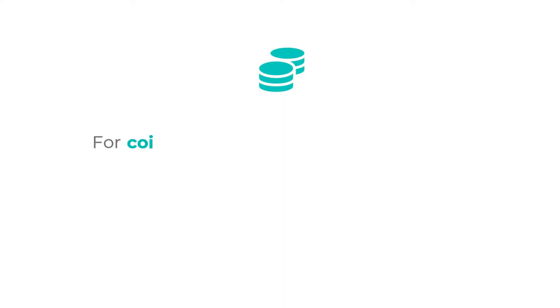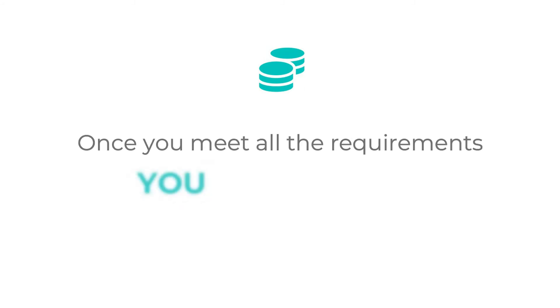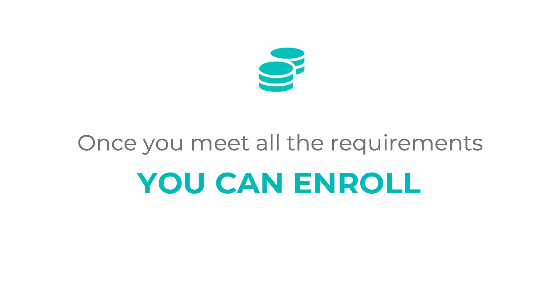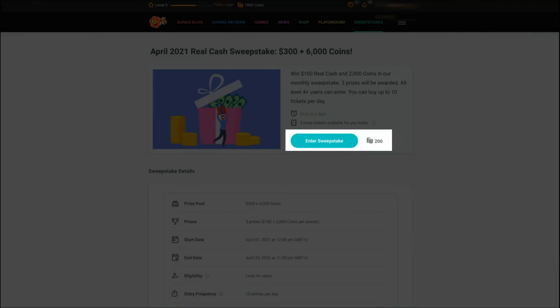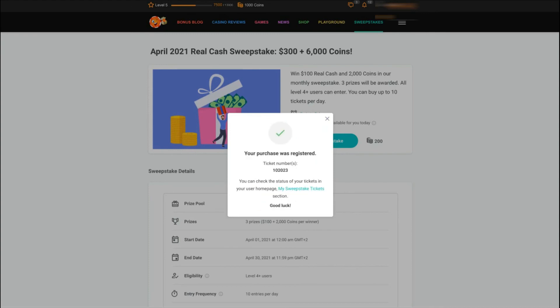For coins sweepstakes, you can get Chippy coins by being active on our website. Once you meet the requirements you can enter Chippy sweepstakes. We will have several videos where we will explain how to buy tickets and how to track them. The winning tickets are randomly drawn from the pool of all purchased tickets.